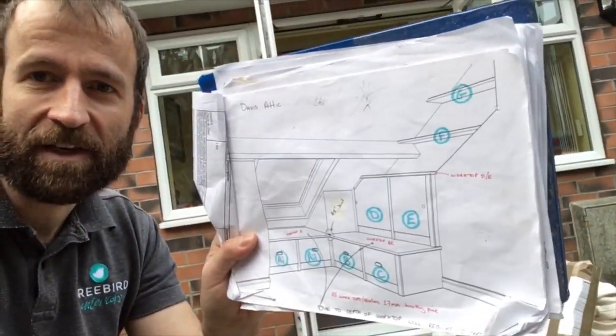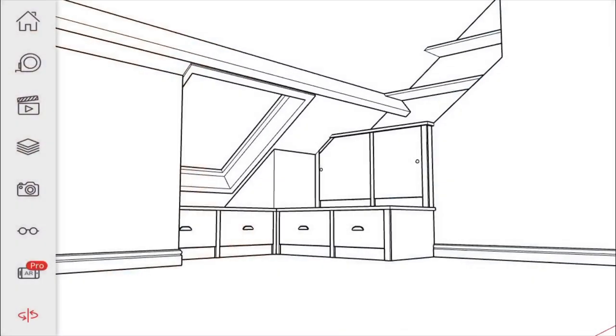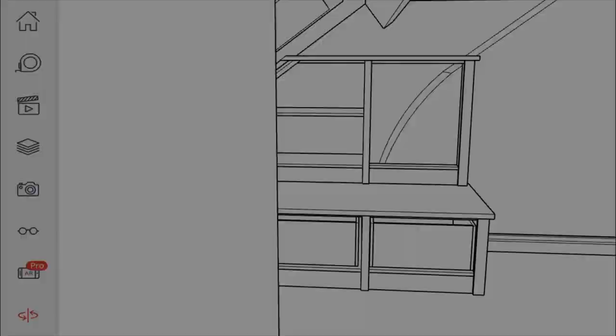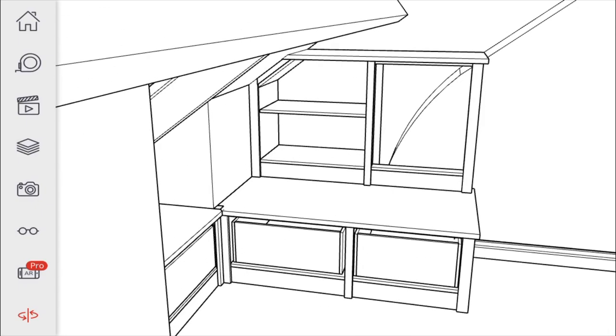Today's installation is an attic with some very deep drawers making best use of space and fitting around a curved and angled chimney breast which is hidden behind one of the doors there.